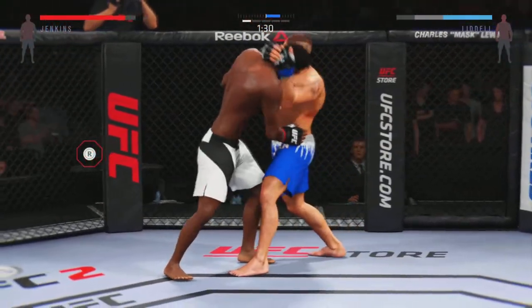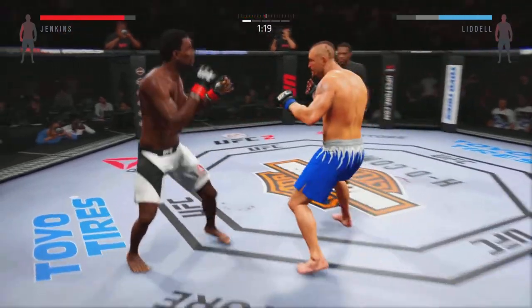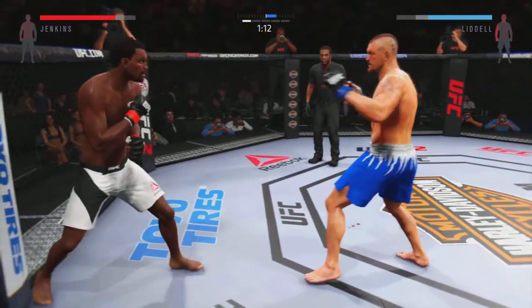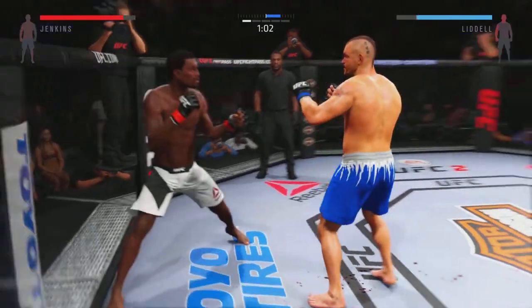Keep your distance. Double slip — feet, feet, feet. There you go. And they separate. Chuck Liddell lands with a big right hand. Over the years, the Iceman has finished so many fights with that overhand right. He is so dangerous.